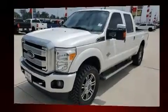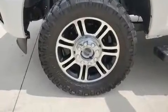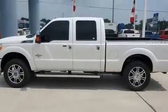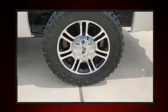Top features include a split folding rear seat, front and rear reading lights, variably intermittent wipers, a rear step bumper, an outside temperature display, a trailer hitch, and more.